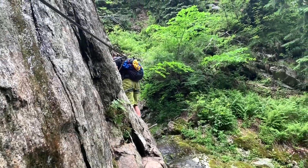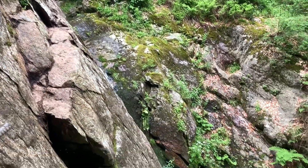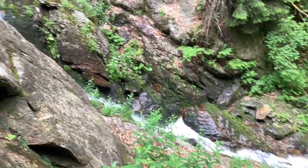Over here we're getting a little bit steeper, going up into the cliff — maybe 10 meters. The climbing was very easy because you have these metal steps attached to the rock.